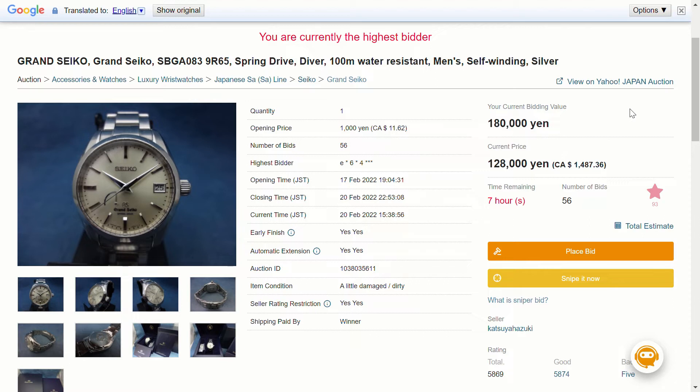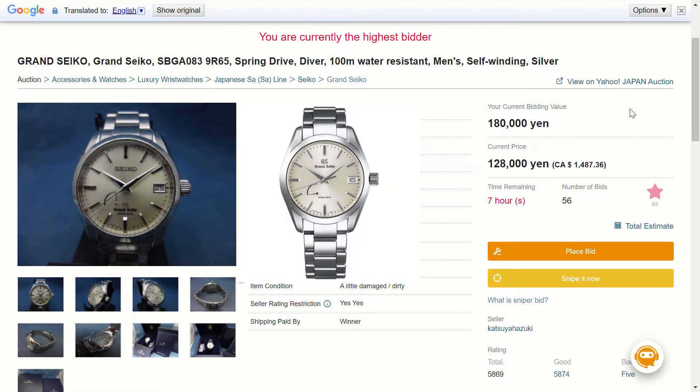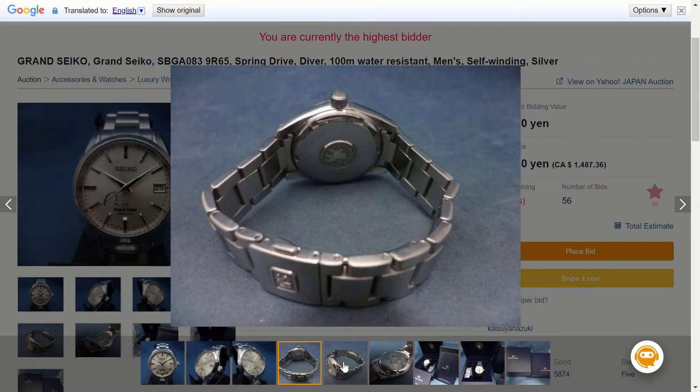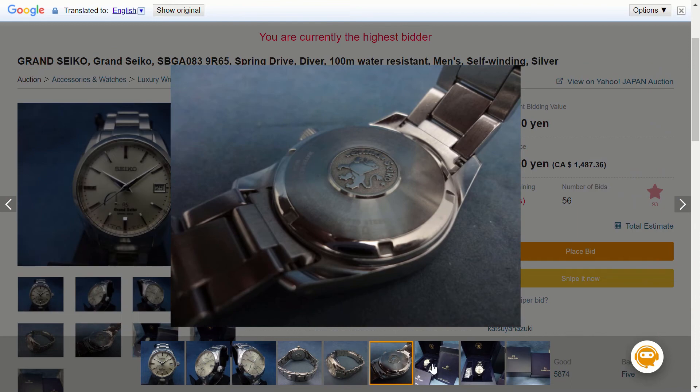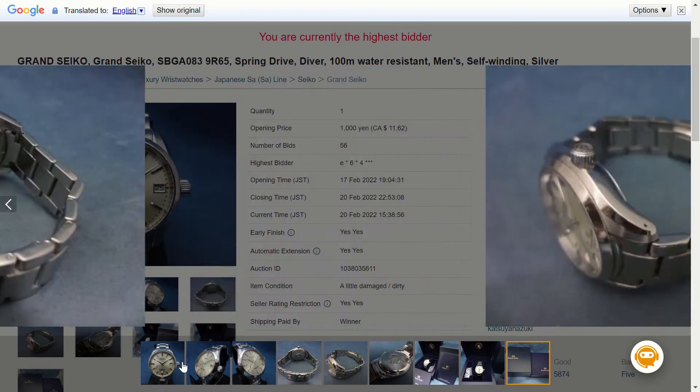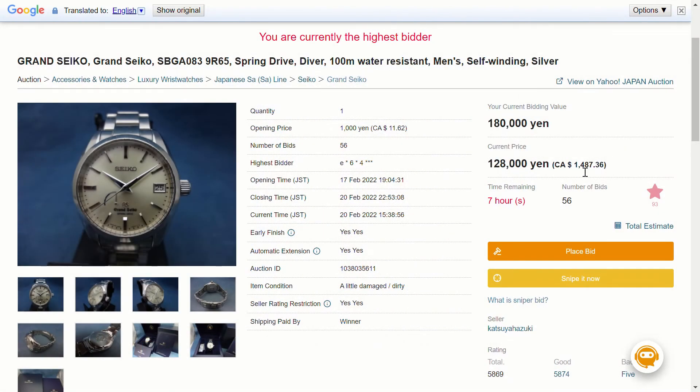To start us off, we're going to be looking at the SBGA 083. This watch is probably the most affordable spring drive watch you can buy, especially the SBGA 083 because this is the older model of the SBGA 283. The main difference is that on this model you can see 'Seiko' at the top and the Grand Seiko logo at the bottom, which is kind of redundant — that's why it was phased out. This listing has the complete box, a few extra links, seems in pretty good condition, and the current price is about 1,500 Canadian dollars.